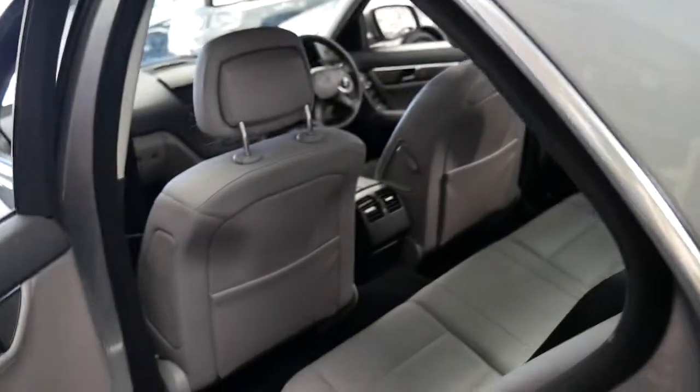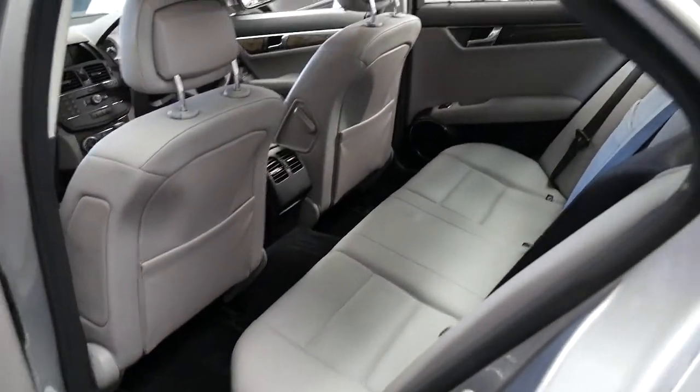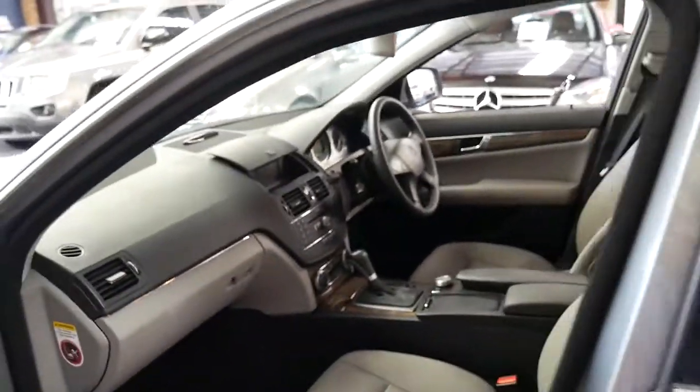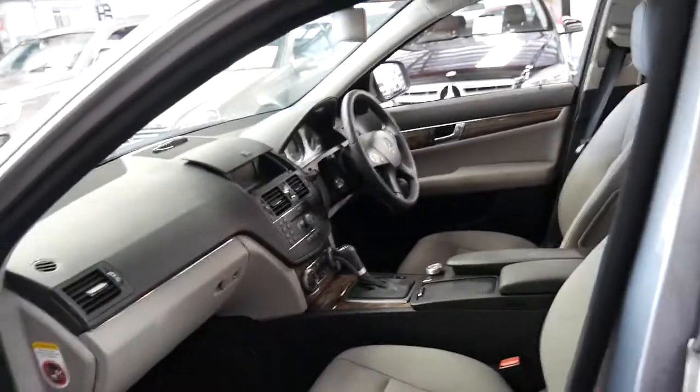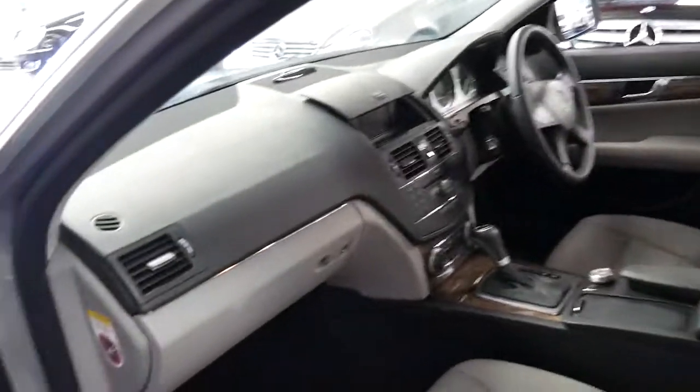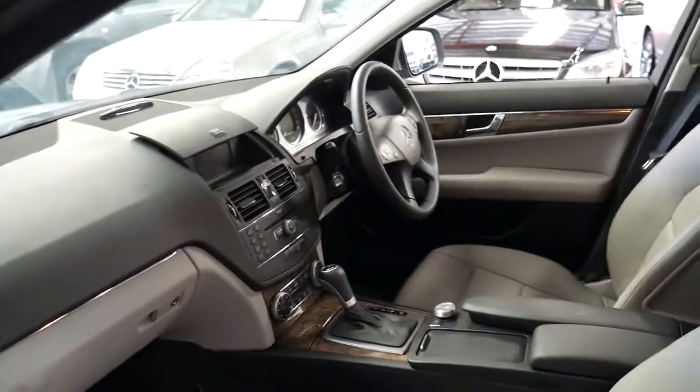It's absolutely beautiful and the condition is excellent. It doesn't have a sunroof — some people opted to not have one because as they age they can develop issues. The little drain holes that run down the pillars can clog up and cause problems, so anyone who's had that issue will say no sunroof, thank you.